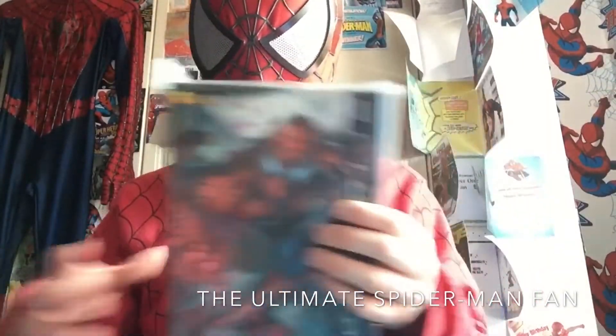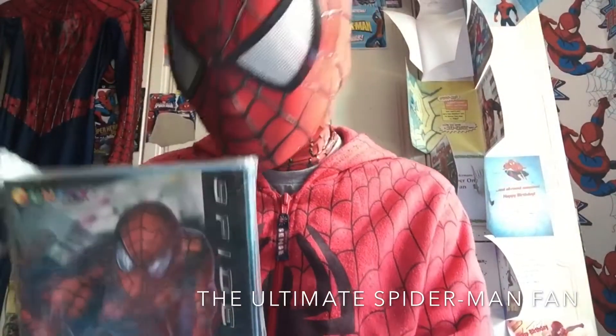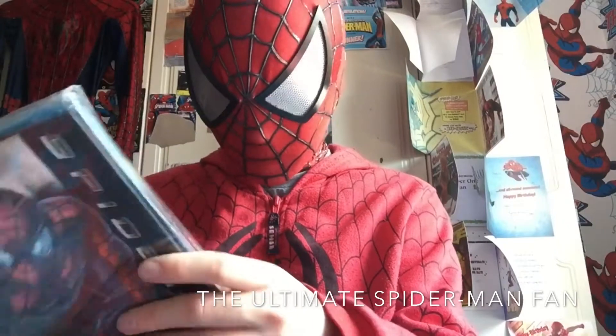Spider-Man 1 fun facts. I got this on eBay — there was one left, so I thought why not? It was cheap enough. Let's get this open.